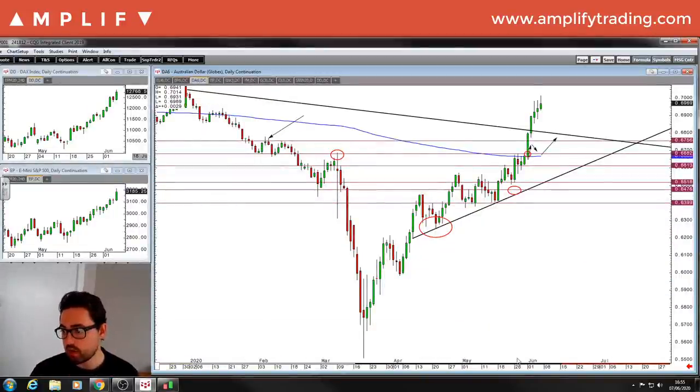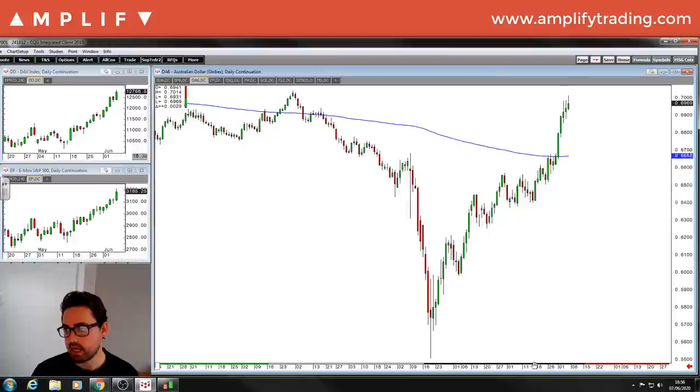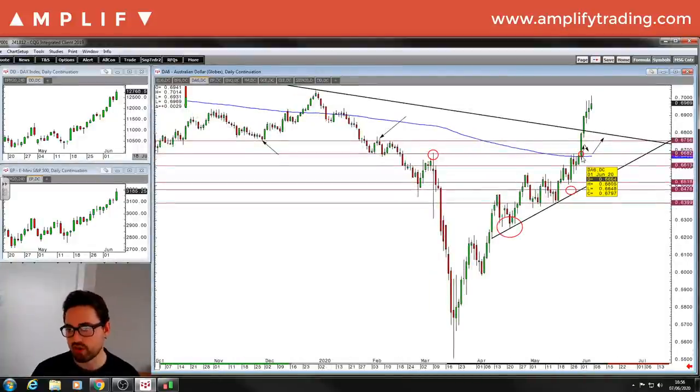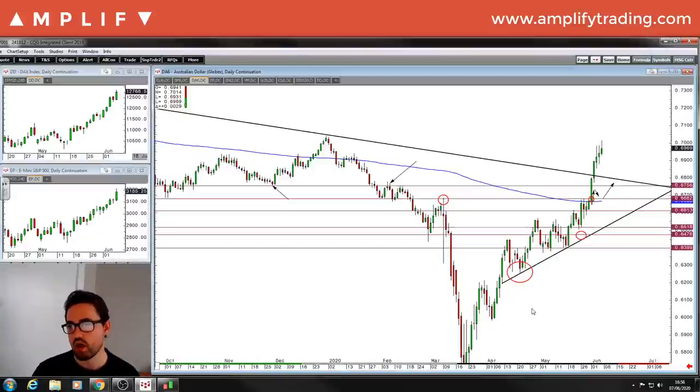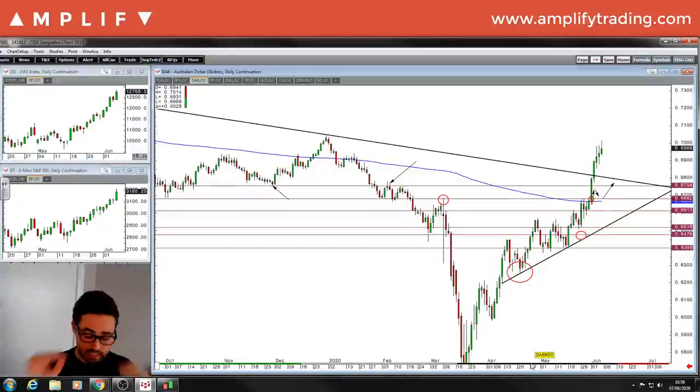Aussie dollar — one of the things I was clearly looking at was can we get a break and retest above that level? There were retests on the 1st of June, but look at that — it's flown through it. Really strong push here. It's another one where we were saying you don't want to be short unless we break support on these markets. Be late to the party. If we had maybe closed the day below 66.13, then it's a different story and we can look to sell. But decent push overall.